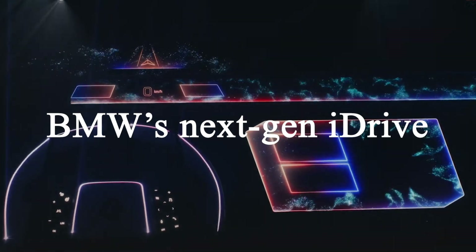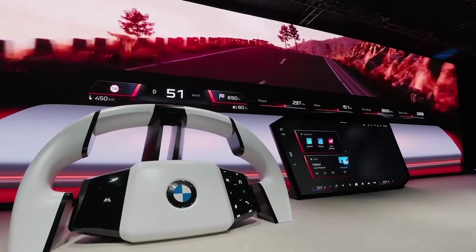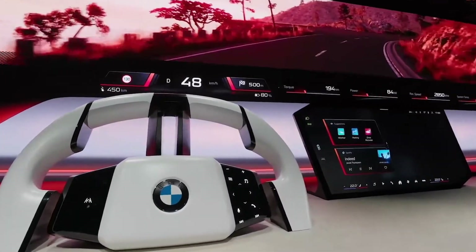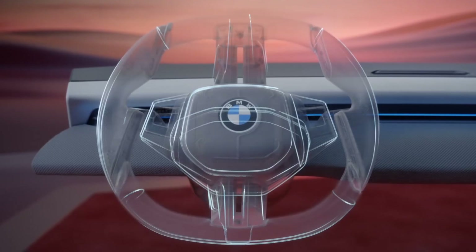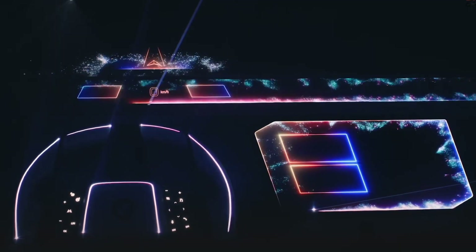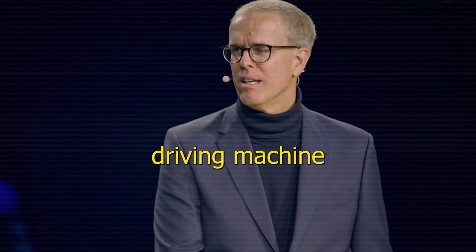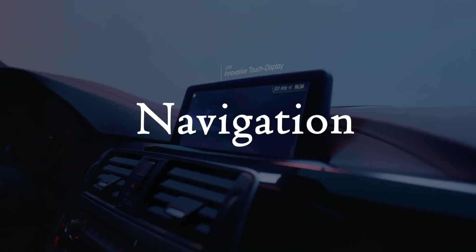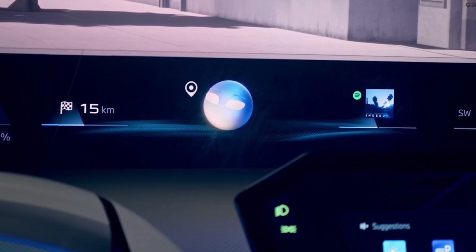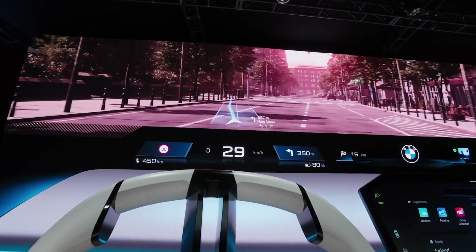BMW's next-gen iDrive system is making a splash with some major upgrades. This isn't just a display — it's a panoramic interface that spans the entire windshield, delivering critical driving details in a sleek and seamless way. The real genius is its intelligent filtering, designed to show you only the most important information while eliminating visual clutter. "We are creating nothing less than the next ultimate driving machine." Imagine focusing on navigation, speed, and safety alerts without unnecessary distractions. It's futuristic, intuitive, and a step forward in making driving safer and more enjoyable.